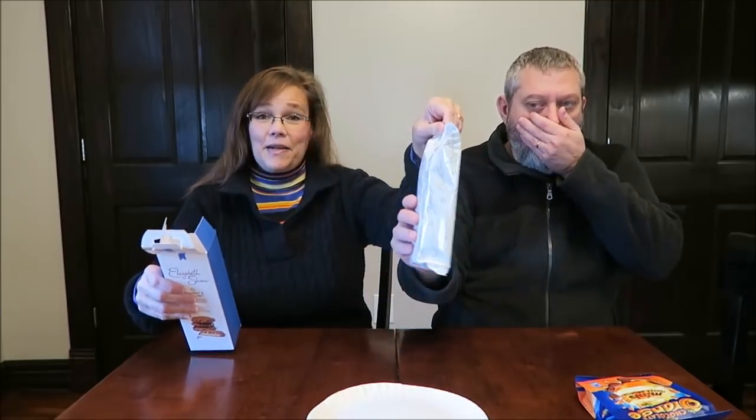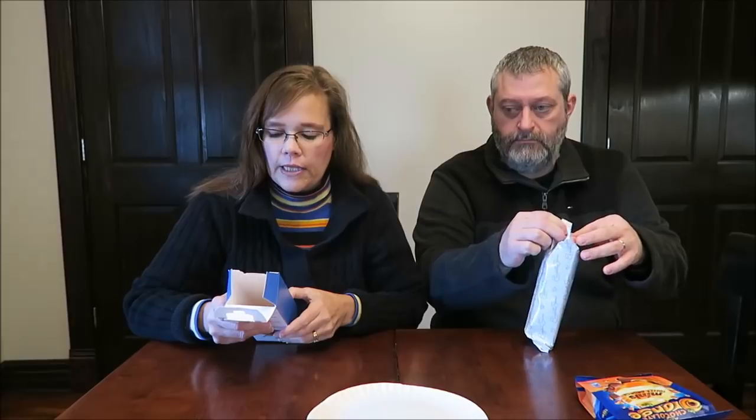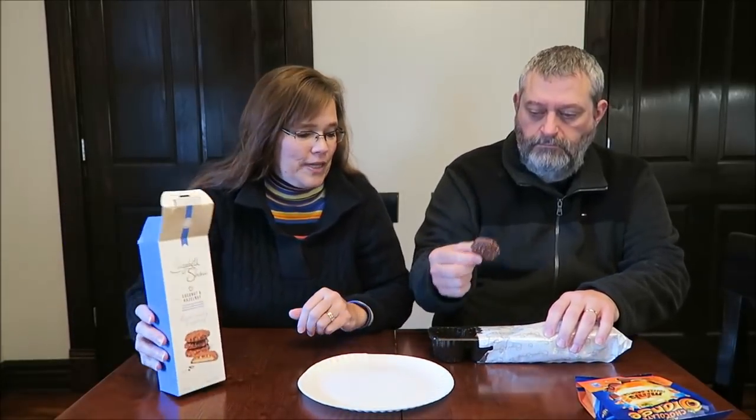I do not remember seeing these while we were over there at all. They are a crisp biscuit and chewy caramel topped with coconut and hazelnuts, enrobed in smooth milk chocolate. Luxuriously tempting, it says. It says the origins of Elizabeth Shaw and the heritage of making quality chocolate date back to 1881, with their original after dinner mint crisp. So she made, at least at that time, after dinner mints.